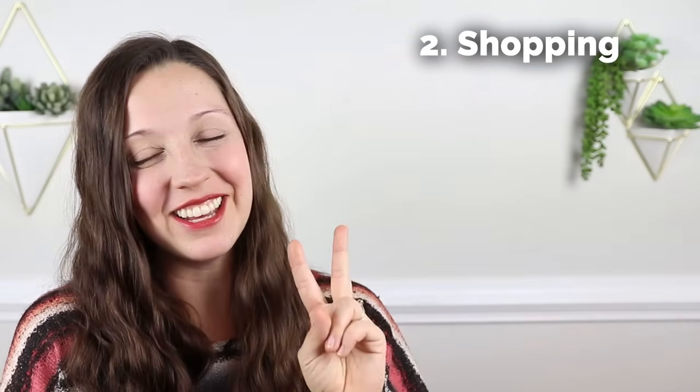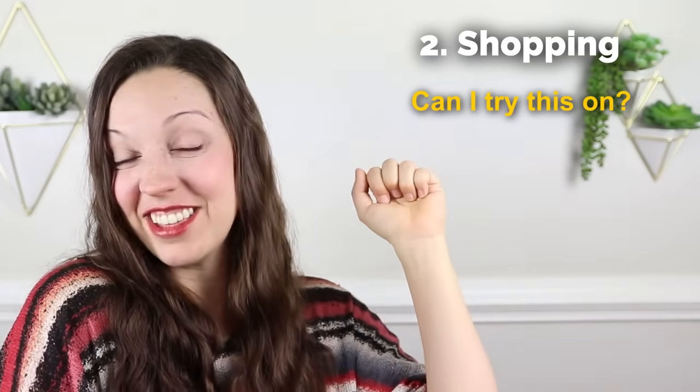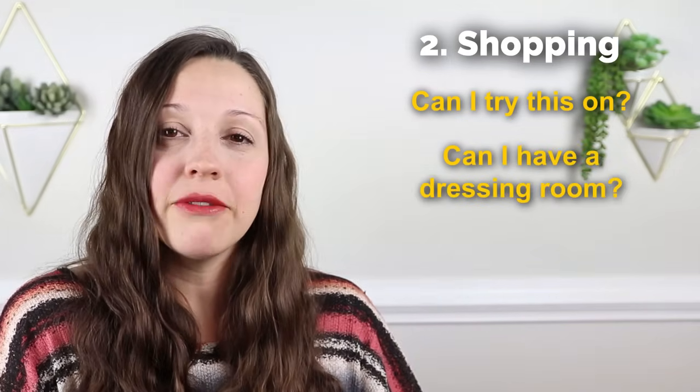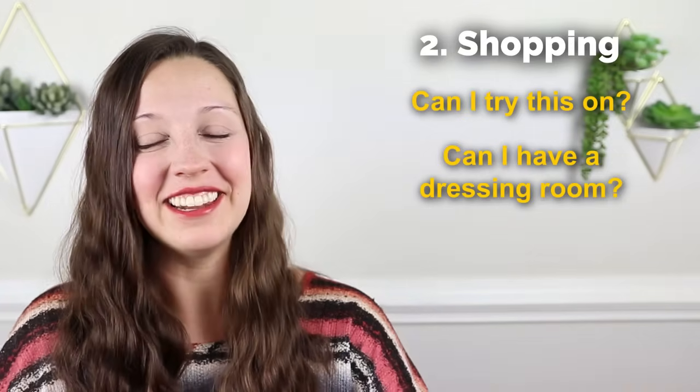If you're buying clothes in the US, it's really common to be allowed to try them on. Usually they will direct you to a fitting room or a dressing room, but let's say it's locked. You need to ask someone for permission. You can ask, can I try this on? Can I try this shirt on? Or you can say, can I have a dressing room? And they'll say, oh yes, right this way, and they'll unlock it and let you in.